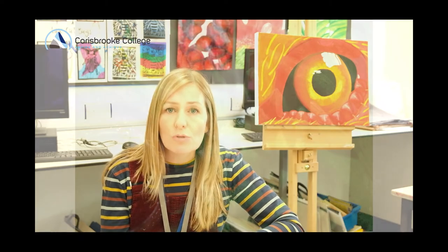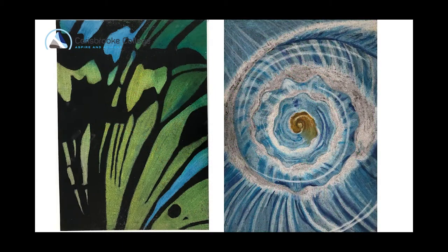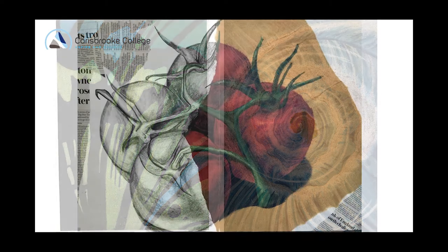We really encourage you to experiment and explore with lots of different materials in GCSE art, so we'll do things like painting, drawing, print making, wire, pastels, clay, mixed media, and even some photography as well. So there should be something for everybody that they feel they can get along with and enjoy using.